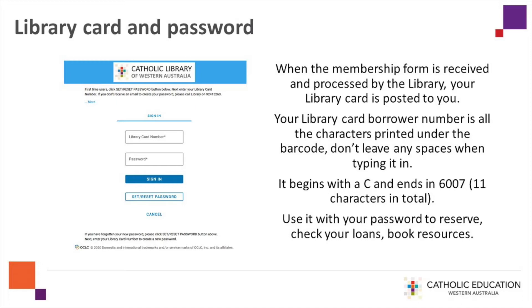Your Library Card borrower number is all the characters printed under the barcode — don't leave any spaces when typing it in. It begins with a C and ends in 6007, 11 characters in total. Use it with your password to reserve, check your loans, and book resources.